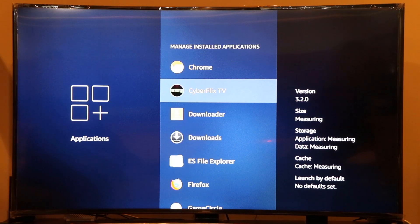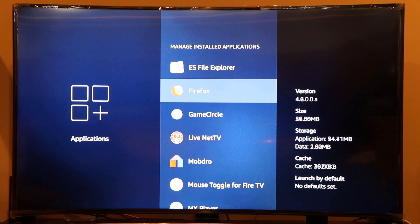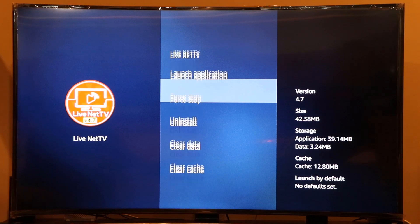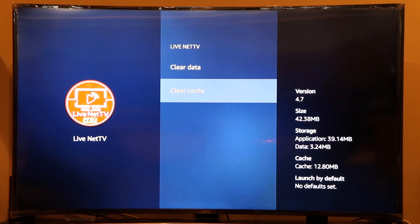So you have deleted about 39 MB of temporary cache files from that one app. You can do this for all the apps you use most. For example, I'm using Live Net TV and you can see its cache is 12.8 MB, so I'll go back and click the Clear Cache button again to clear that as well.